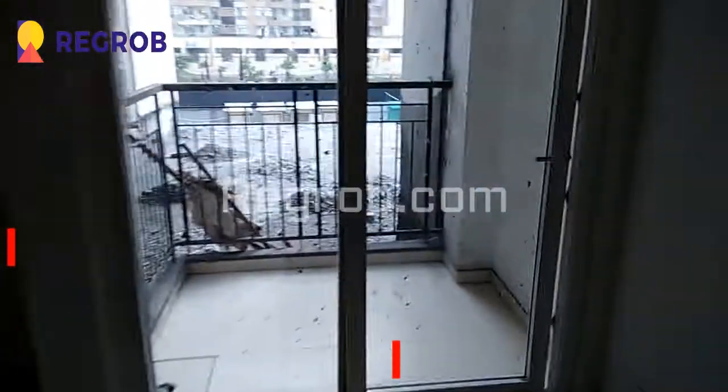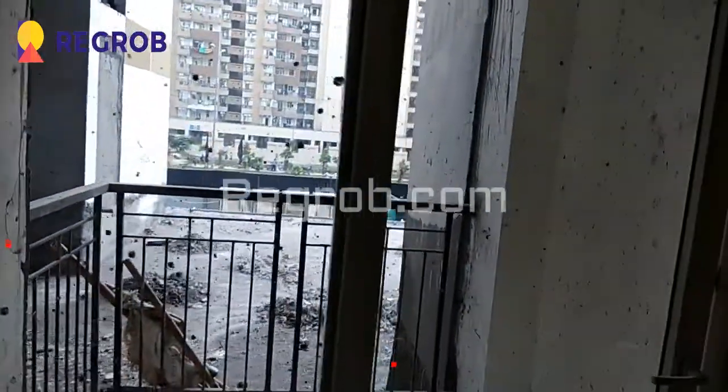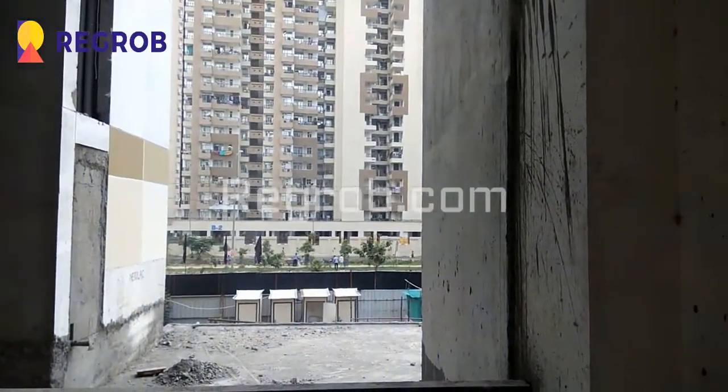Here comes the third bedroom of this flat. Again here is the cupboard section, and here is an attached balcony with this bedroom.